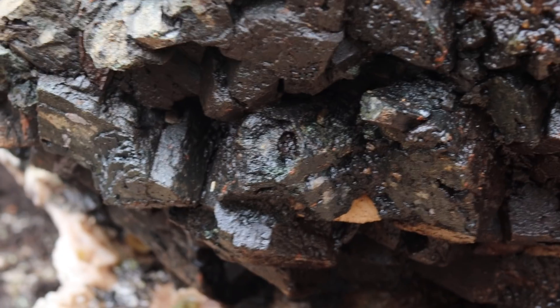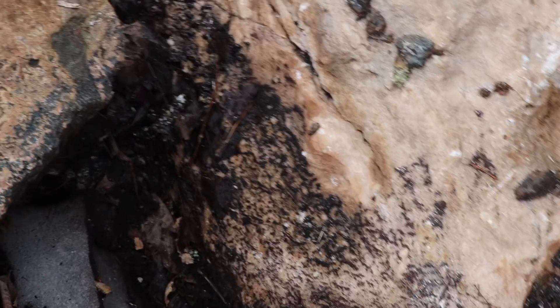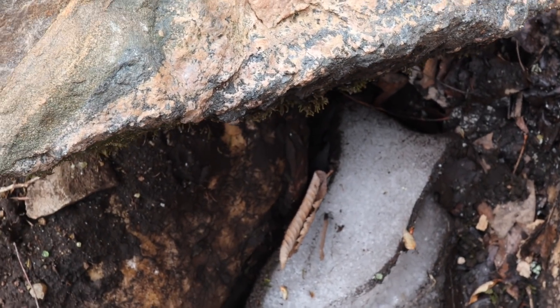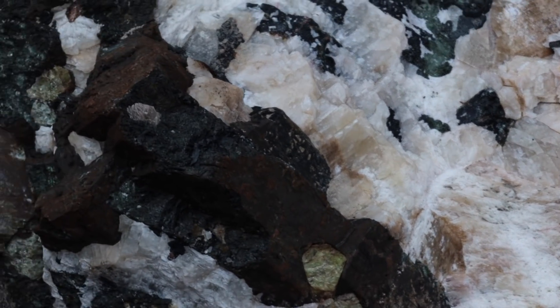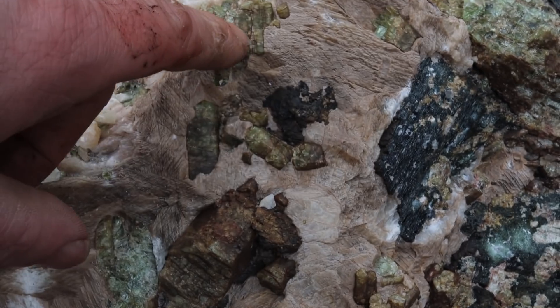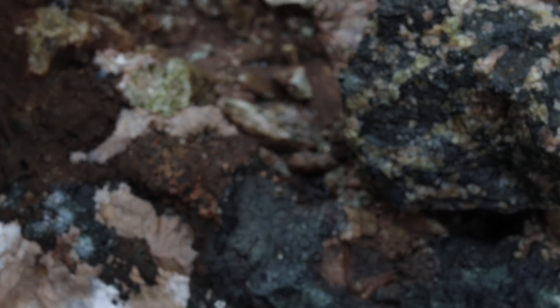Nice crystal faces. You can see the stilbites here. So again, you can see the transition: anthoball, calcite, and there's the apatites. There's more up in there.